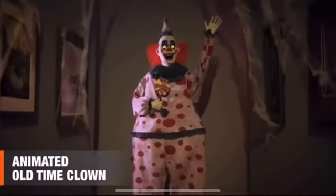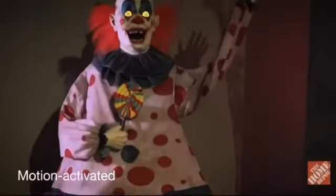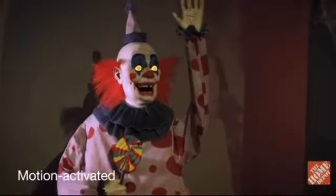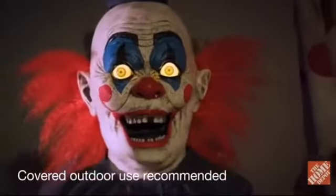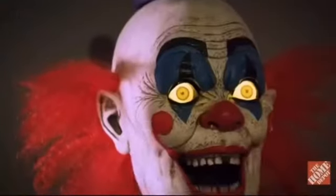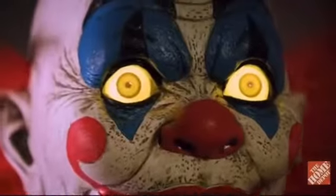This one is another one of my favorites. This one is called The Old Time Clown. I mean, I like some other ones better than this one — you'll see later on in the video. But it's all right. It's kind of a knockoff of Waving Wally, and Waving Wally is better, in my opinion.